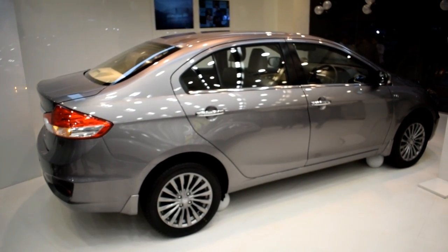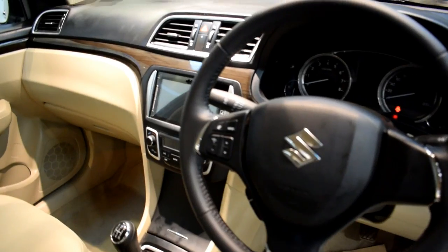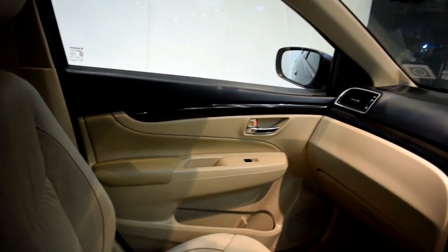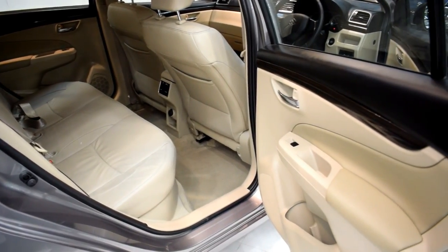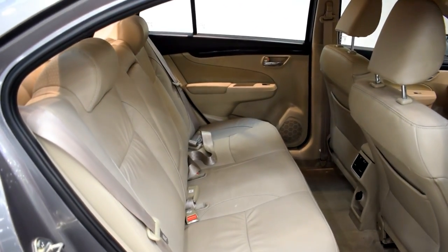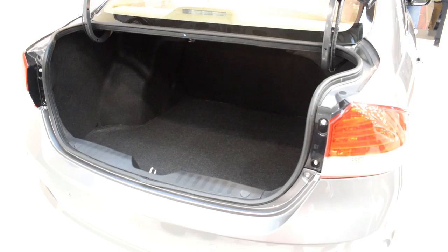Talking about the entertainment system, you get Apple CarPlay with Bluetooth connectivity, navigation, voice command, audio with CD speakers and tweeters, USB, steering-mounted audio controls, and much more. The interior is one of the best parts of the car. The rear seat, as you can see, offers ample knee room and headroom with dedicated AC vents for rear passengers.